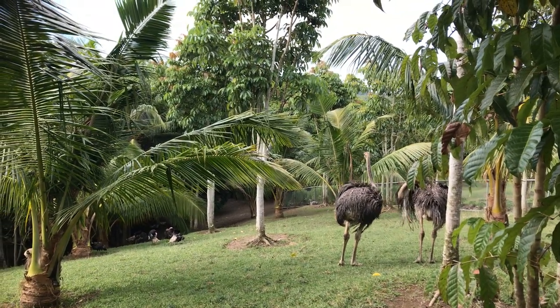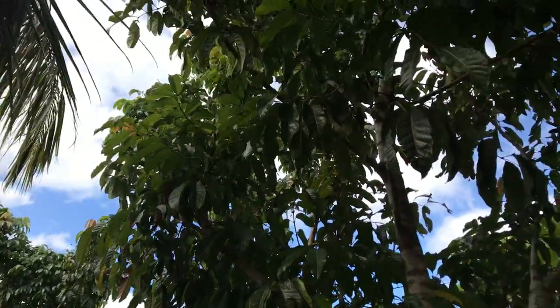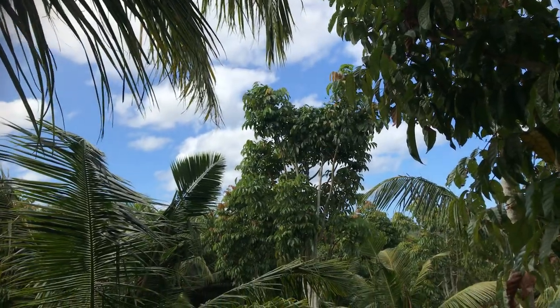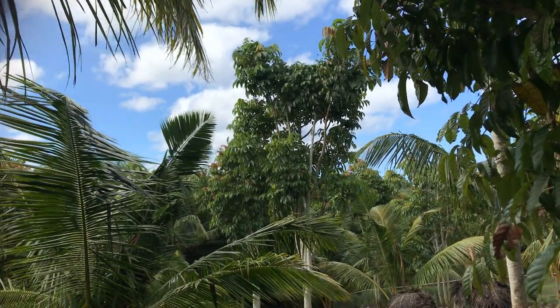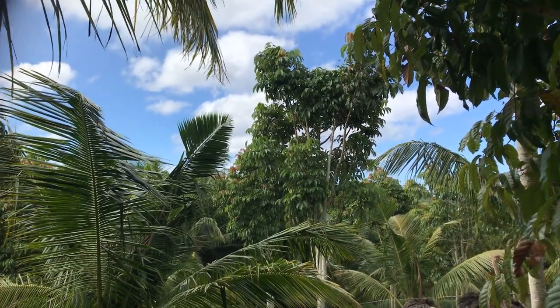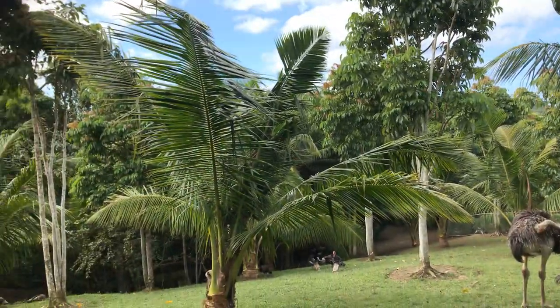Here on the farm, these trees right here are peely nut trees — high in protein and vitamins. It's actually the most nutritious nut you can get on the planet, and we have thousands of peely nut trees.